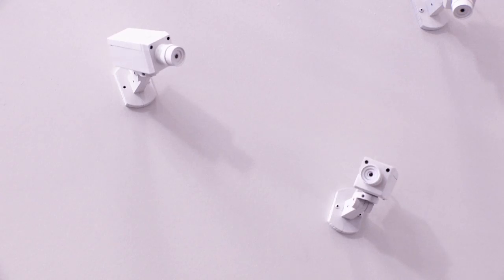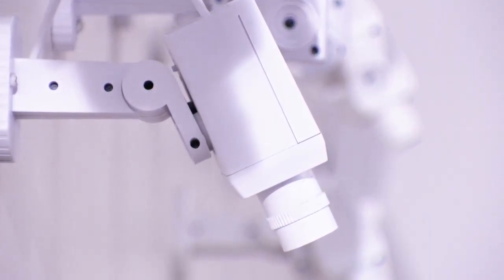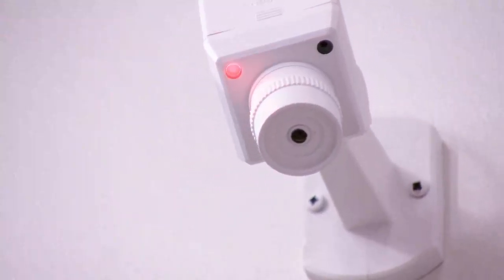The first small installation I did with these, the cameras were painted like camouflage. And I guess the comment made most often is that these things are creepy, which never occurred to me before I started doing them.